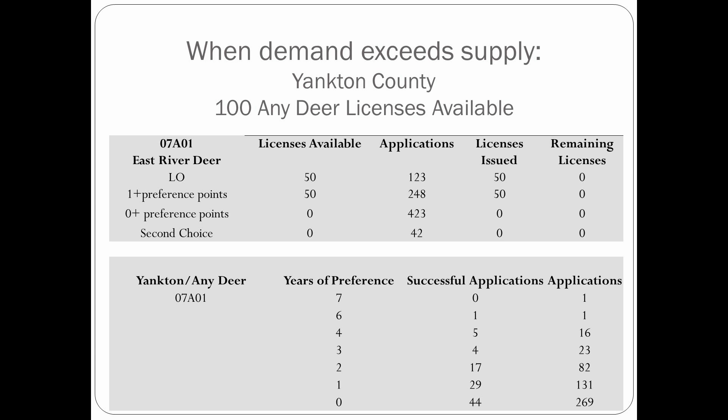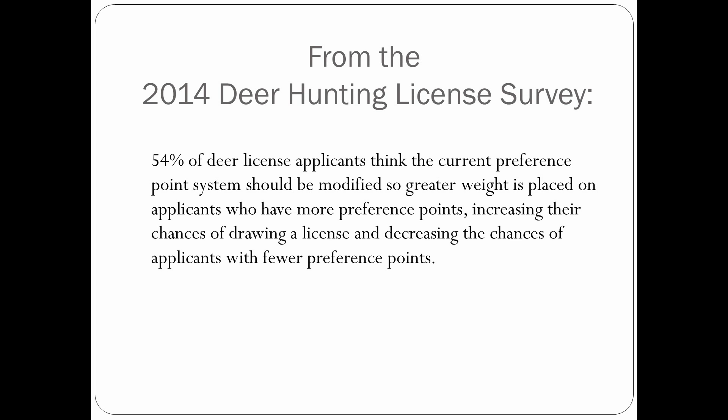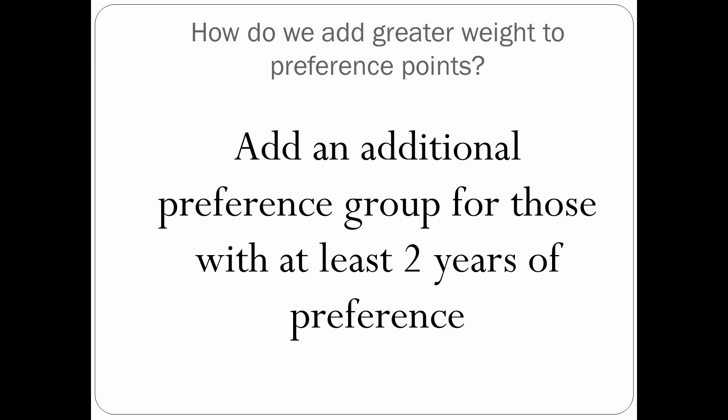Yankton County traditionally had maybe 500 to 700 licenses — they're in a real slump right now because EHD hit them hard, and we're anticipating a bounce back. This is one of the things we really looked at because of the 2014 Deer Hunting License Survey. Dr. Longmire did that last year. We had 54% of respondents say they would like to see greater weight placed on applications with more preference points. That was one of the clearer directions we got from that survey.